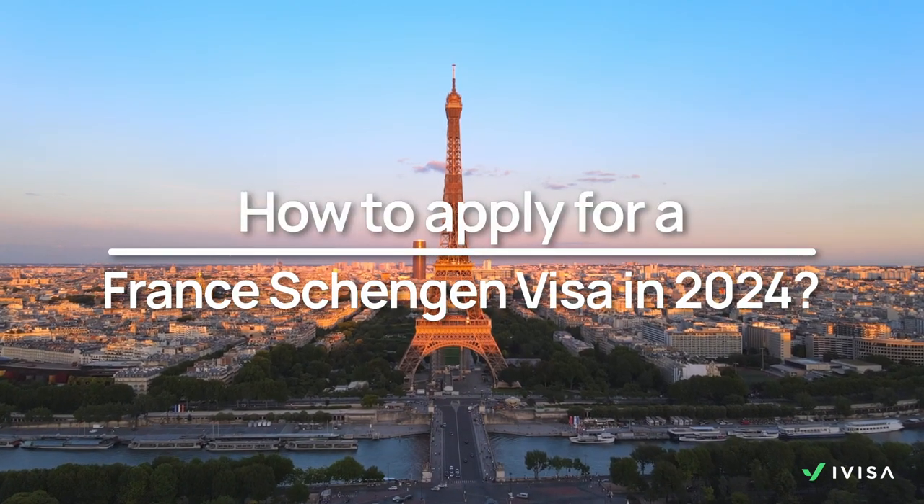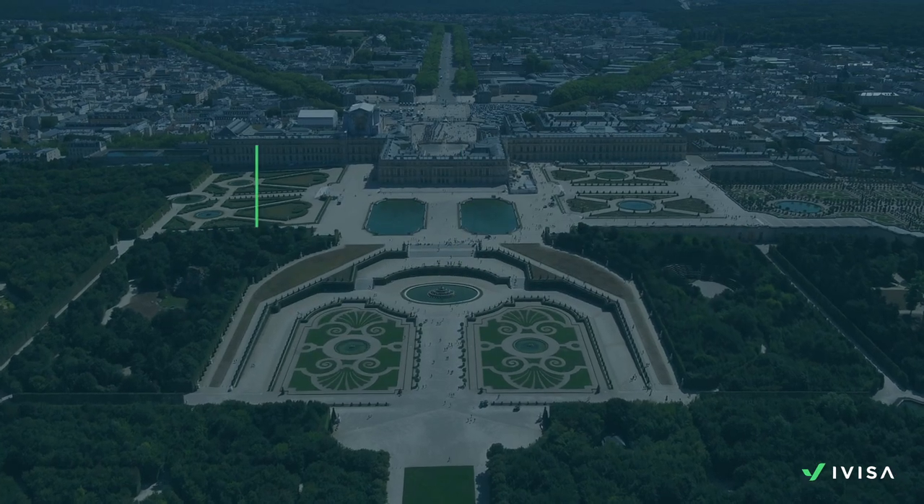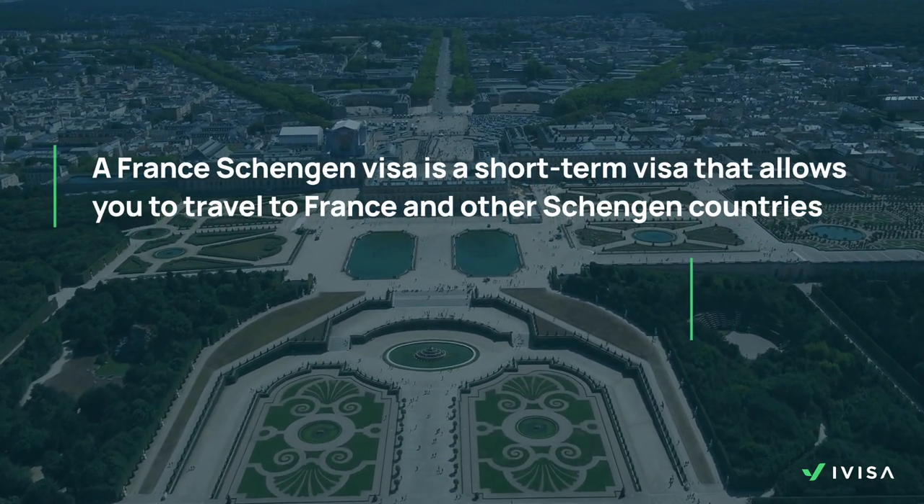What do you need to do to apply for a French Schengen visa? What is a French Schengen visa and why do you need one? A French Schengen visa is a short-term visa that allows you to travel to France and other Schengen countries.